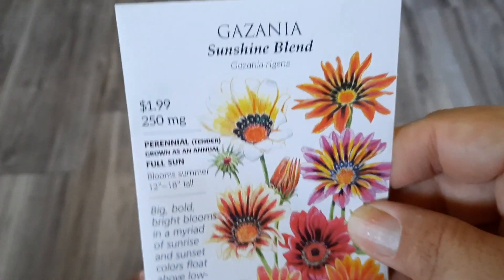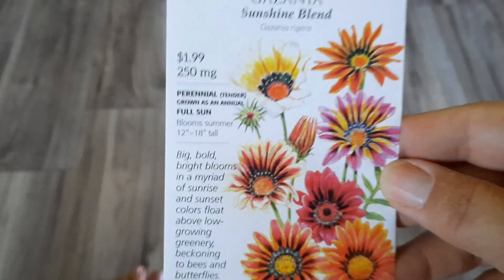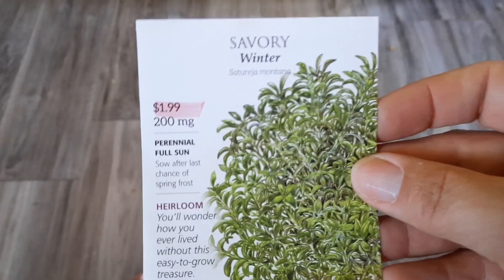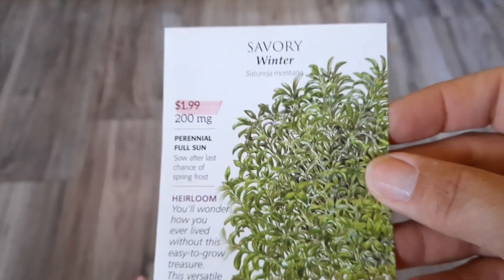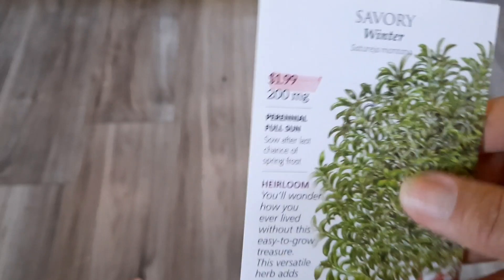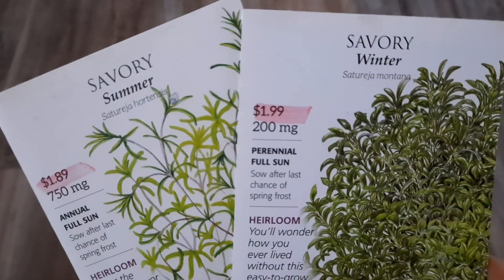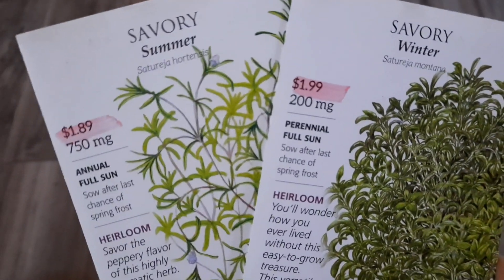These guys were just beautiful, so gazinia — I wanted to try those. Here's the winter savory. I'm pretty sure the summer one is the one I planted because it doesn't look like what I have out there, but I don't know. Here's the two side by side. It smells so good.